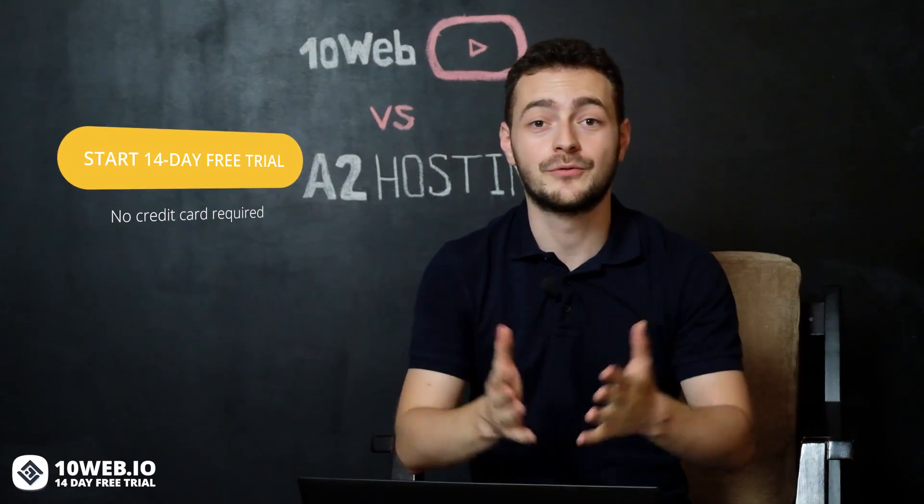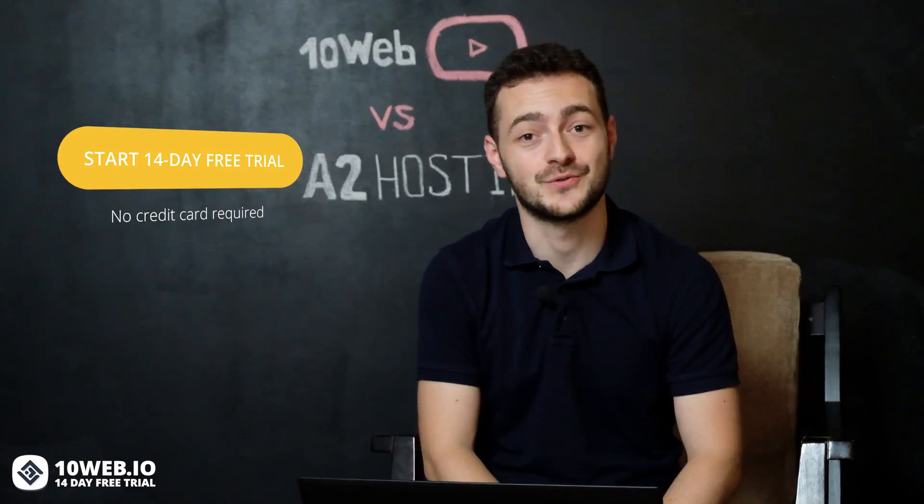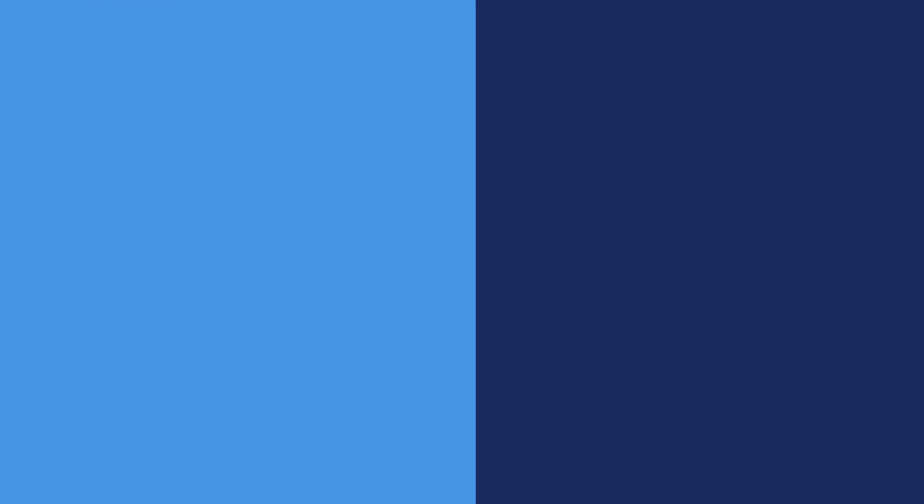So, managed hosting or shared hosting? 10Web or A2 Hosting? You tell me. Go right now to our website tenweb.io and sign up for our 14-day free trial with no credit card required and test all the features for yourself. If you're interested in more hosting reviews like this, make sure to subscribe to our channel and check out our special playlist. And don't forget to share with me in the comments below if you've already used A2 Hosting. Take care and see you in another video!